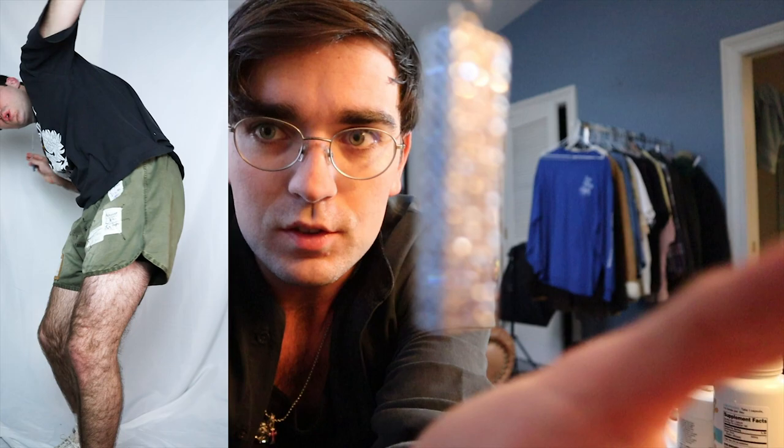Next we have this little USB drive on a necklace from OD Bug — it's just bedazzled. It's a 32 gig, so I think that's enough to store my spank bank and my memoir or my will. I plan on wearing this around my neck so if I ever die, somebody can plug it in and see basically my whole life's work.